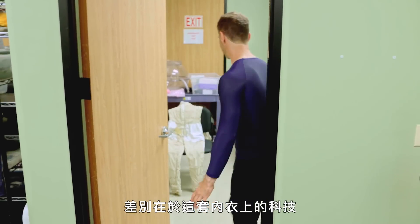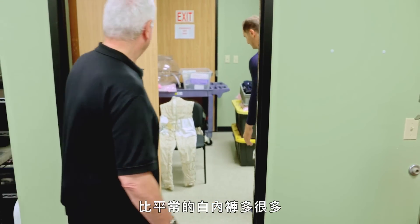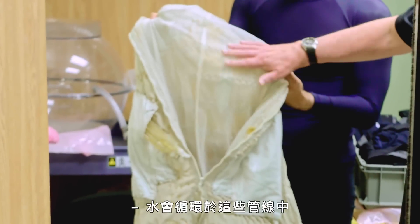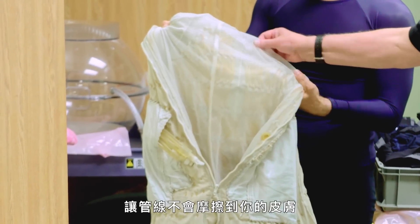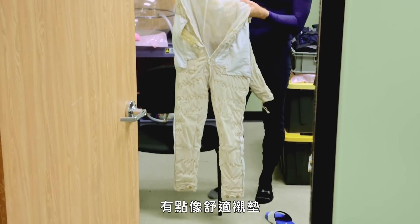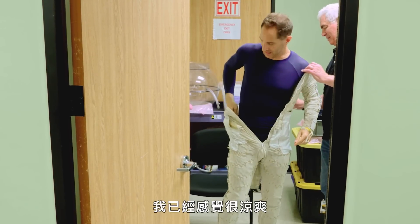Except these underoos pack in way more technology than your typical tighty-whities. Water will circulate through those tubes. There's an inner liner here that, as you're moving, keeps those tubes from chafing against your skin — sort of a comfort liner. It feels almost like amphibious or something. It already feels cool to the touch.